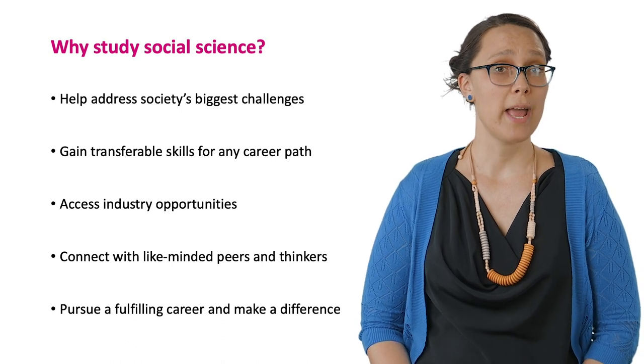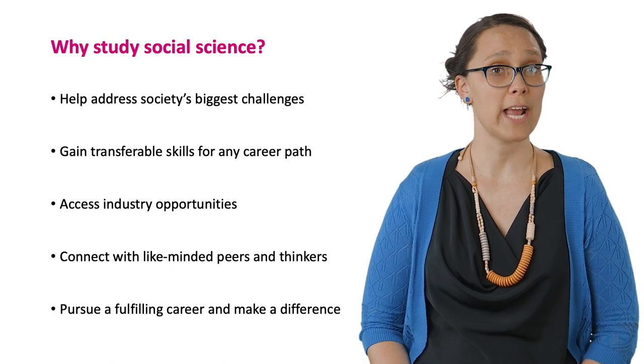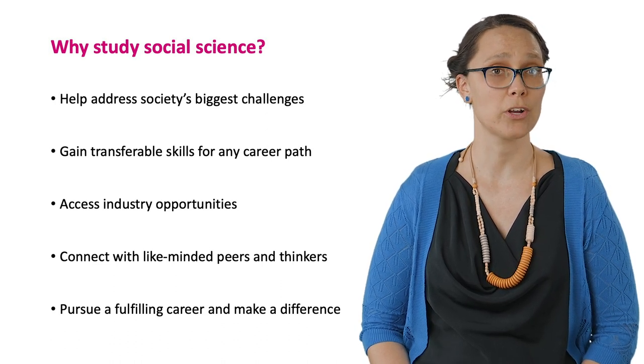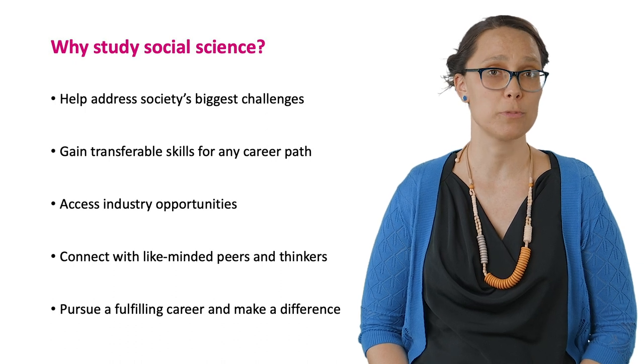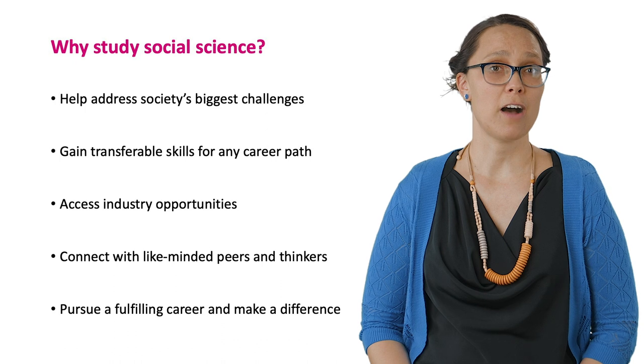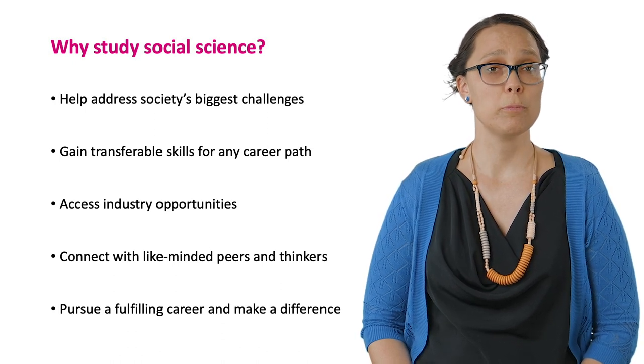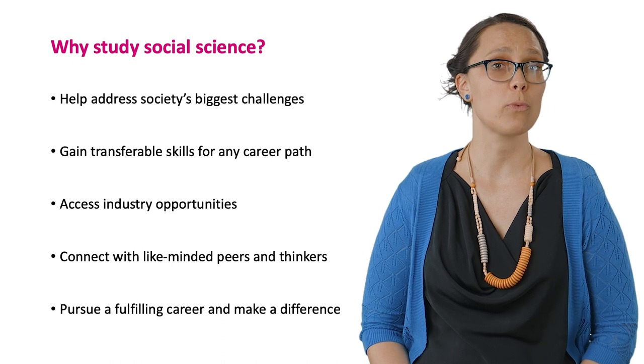Our courses will prepare you with highly transferable skills such as critical thinking, creative problem solving, and teamwork, so you'll be prepared for the jobs of the future. Because many of our staff are also industry practitioners with strong networks, you'll have the opportunity to build your career throughout your studies.